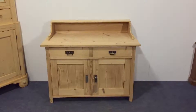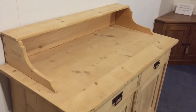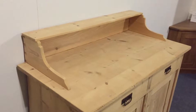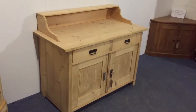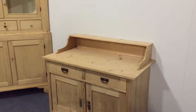Here's an antique pine dresser base with a gallery back piece on top, which could be quite useful for putting photographs and things on. There are two drawers above two cupboard doors, and there's a shelf inside.